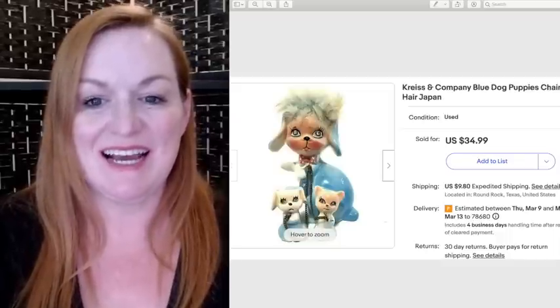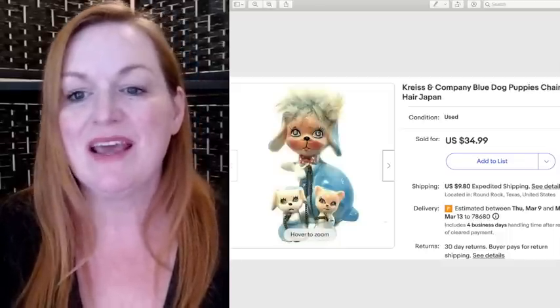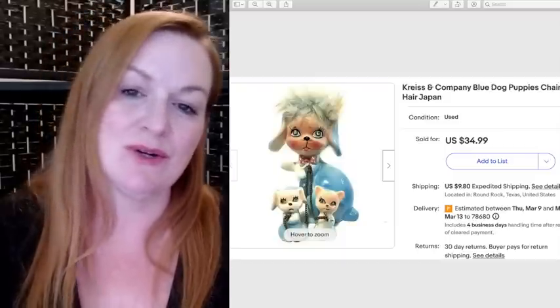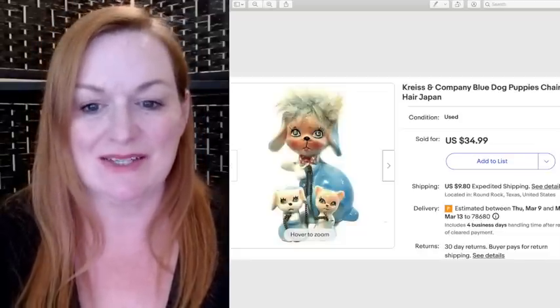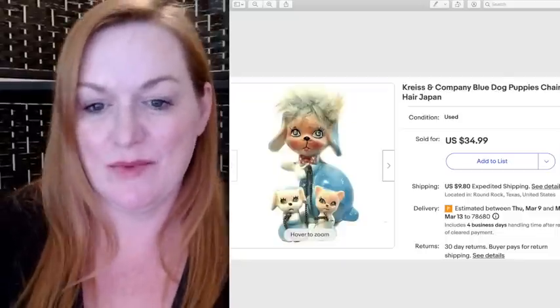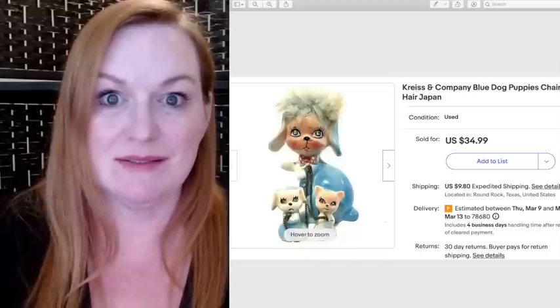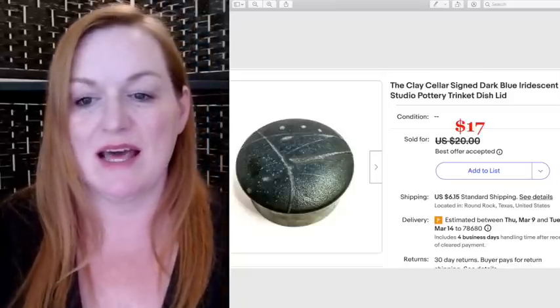Here's another patch that was in that box — this one sold for $8. This dog figurine I recently got — it sold for $34.99, and I spent $4 on it. It sold very quickly, which was surprising. It's cute and a little weird — the puppy looks kind of sad, maybe because he's chained up with a kitty.